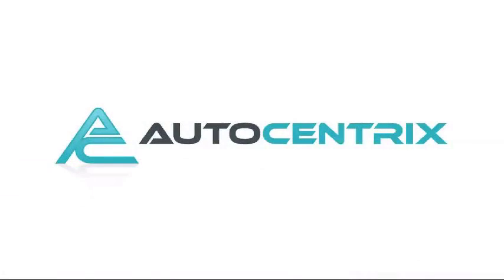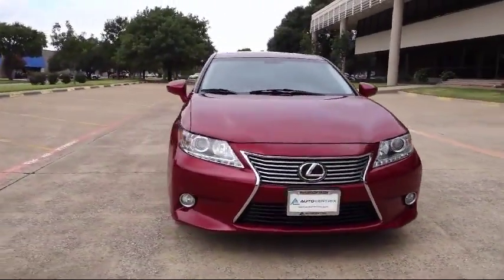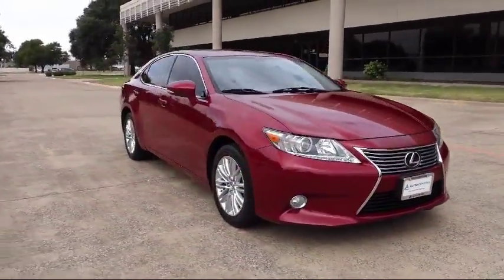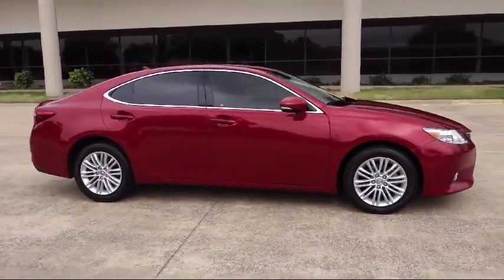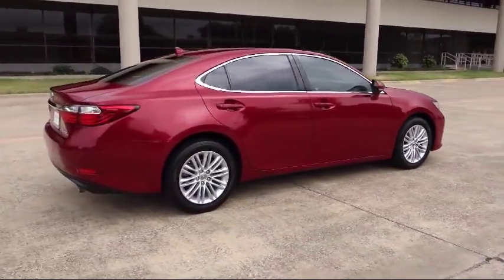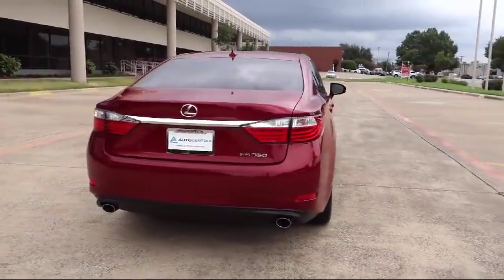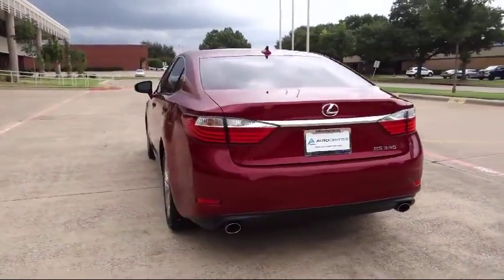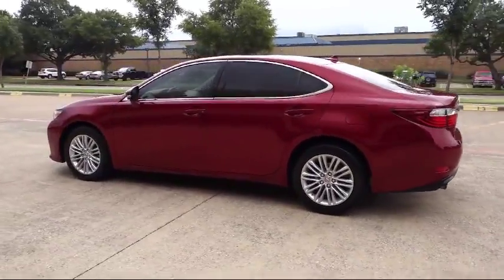Welcome to AutoCentrics, a premier dealer serving the greater Dallas area. Here's a look at one of our quality pre-owned vehicles that comes equipped with Power Sunroof, XM Satellite Radio, Navigation System, Rear View Camera, Premium Package with all the right options, Parking Sensors, Cruise Control, and has less than 45,000 miles on the odometer.